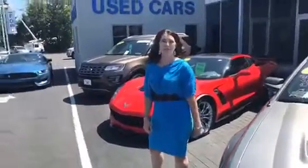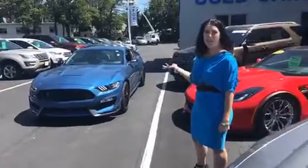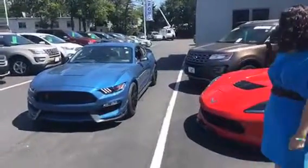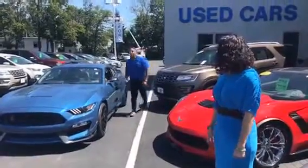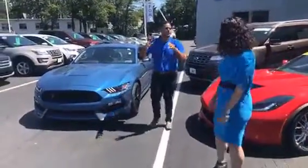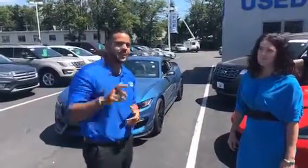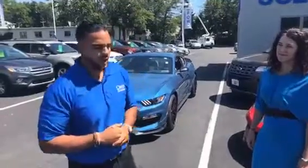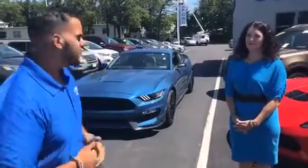Hey everybody, welcome to Monday Break. We have a really special vehicle ready to roll. Let's welcome Danny. What's going on everybody? Welcome back to Monday Break. With the beautiful Shara, Daniel, and of course Mike, who always records all our videos. I just want to say thank you guys so much for watching. Today we want to give you a quick look at a couple of our sports cars that we really want to show you.